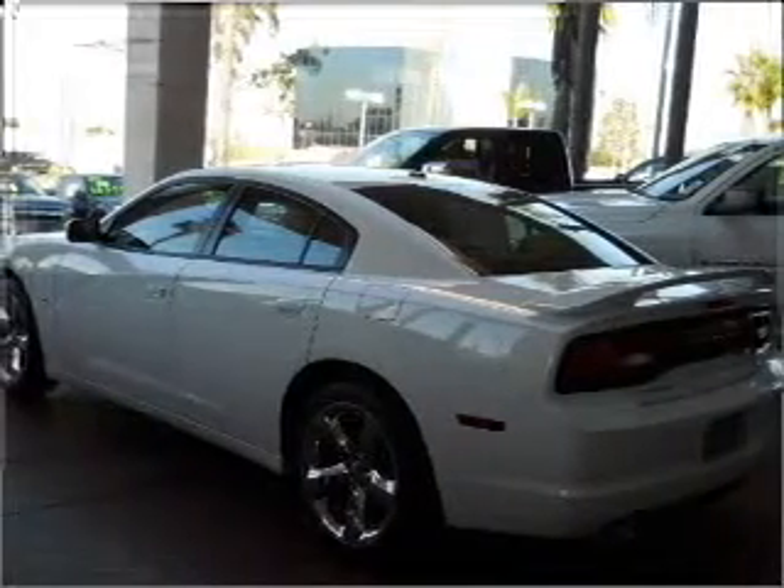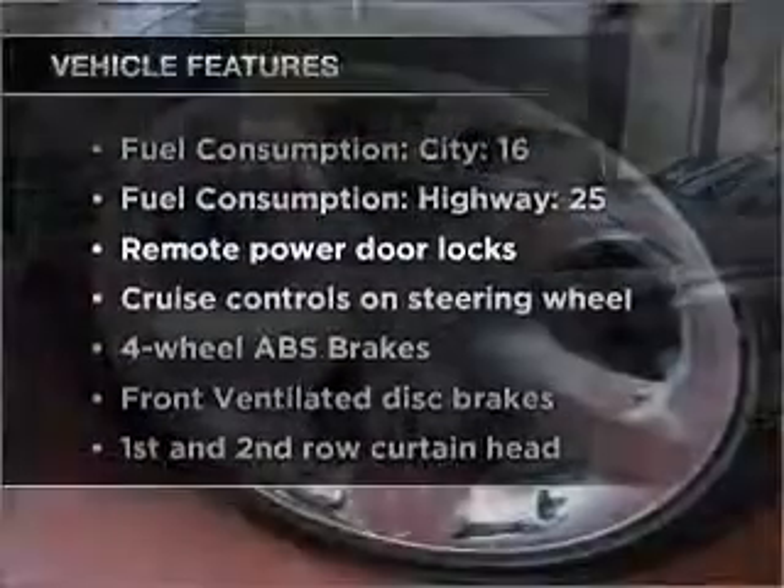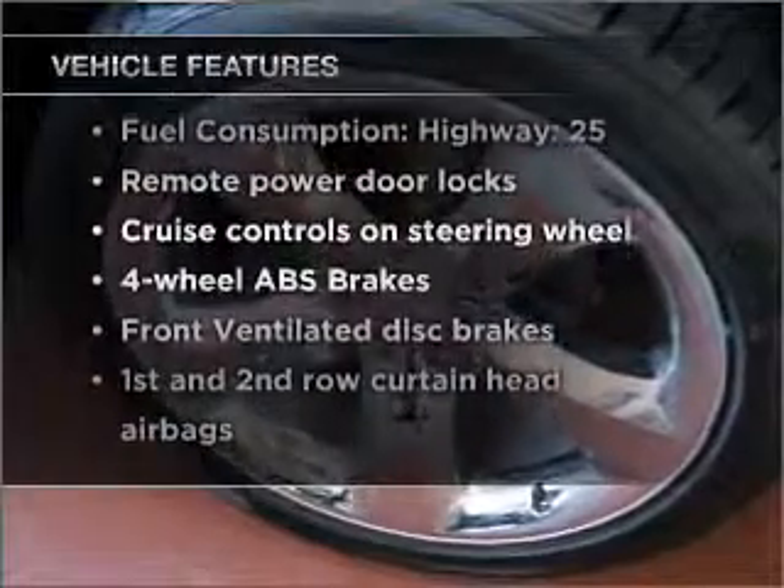Power and reliability are a great combination, and this vehicle has both. With these notable features, you won't want to miss out on the opportunity to own this amazing vehicle.